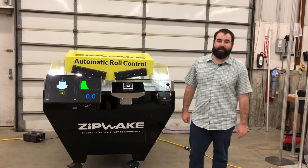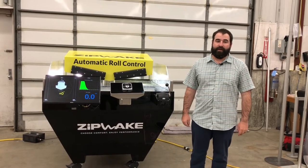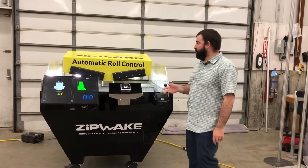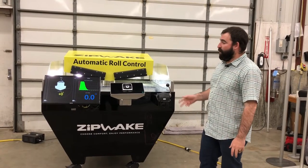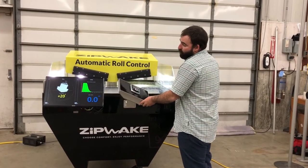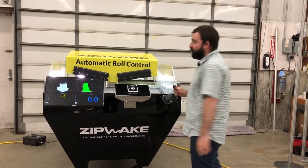Hi, I'm Jamie Simmons. I'm the Zipwake Product Manager at Imtra Corporation. Today we're going to show you the Zipwake Hydrolab fully functional display that shows active roll and pitch control. It has a simulator here and we can also show roll and active pitch control with the throttle range.